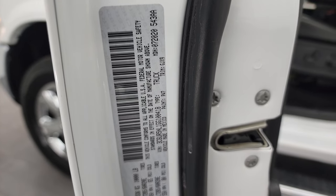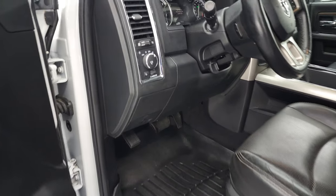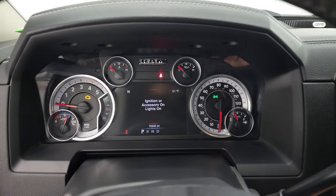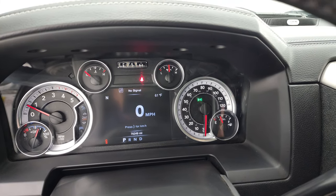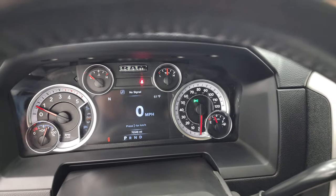I do apologize — normally I have the tow information at the beginning of the video, but you can check that out at Ram's tow website, which I'll link in the description. Starting it up now — starts right up, no check engine lights or anything like that.